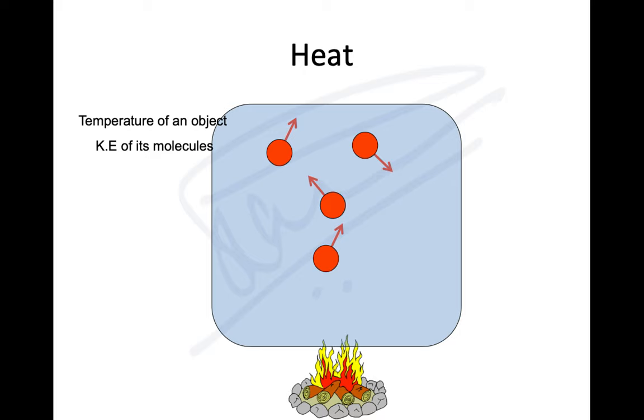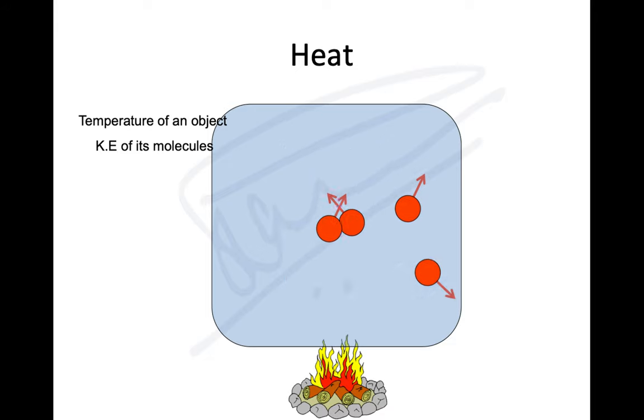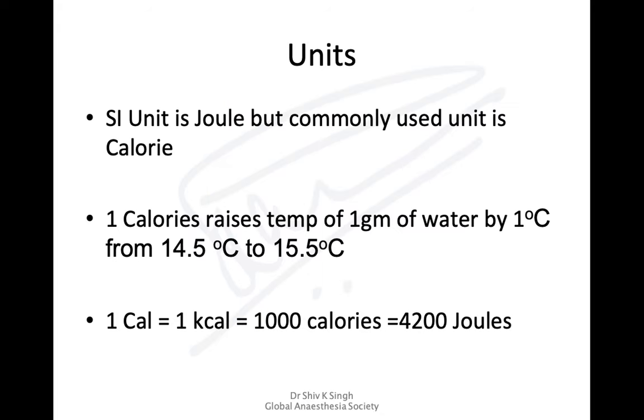To raise the temperature of any substance we need to provide heat, which increases the kinetic energy within the substance. The SI unit of heat is the joule, but commonly we use calories. A calorie is defined as raising the temperature of one gram of water by one degree Celsius, from 14.5 to 15.5 degrees Celsius. One kilocalorie equals 1000 calories, or approximately 4200 joules.